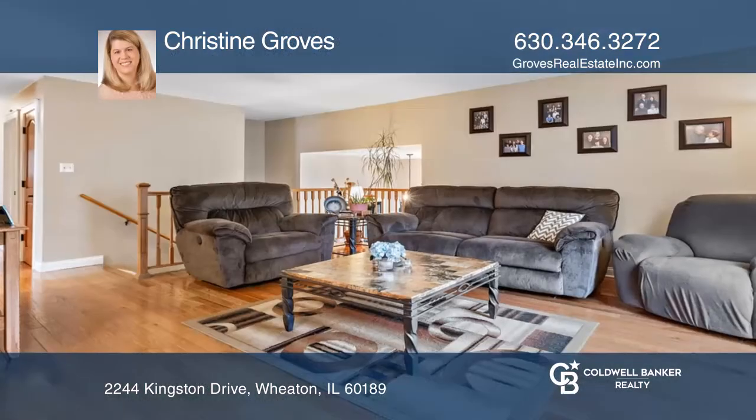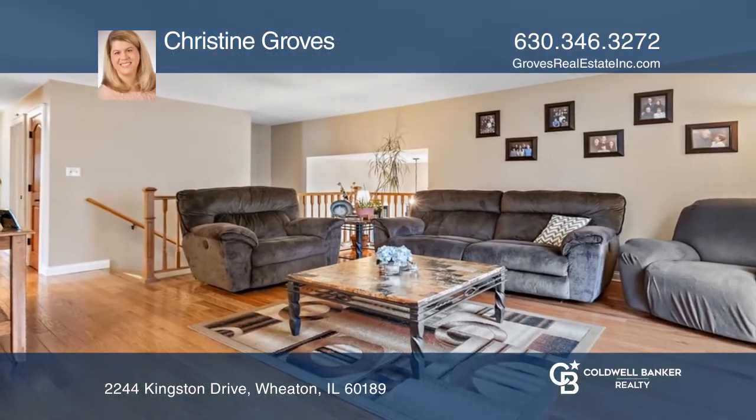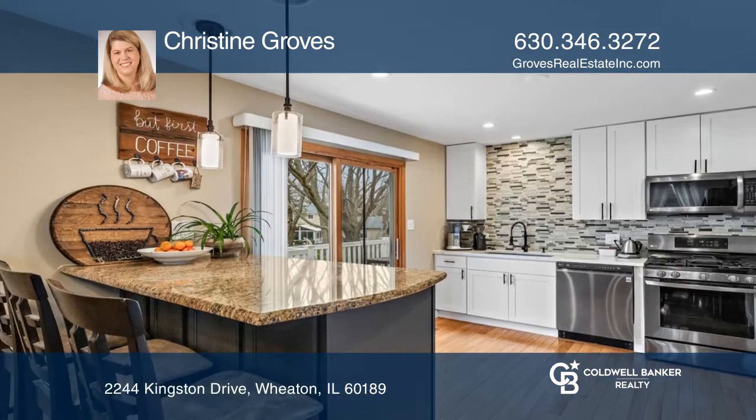This four-bedroom, two-bath home is fully updated and move-in ready. It features a living room and kitchen that opens to the dining room.